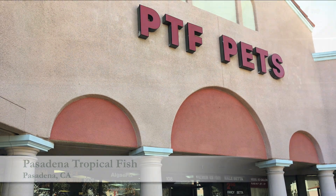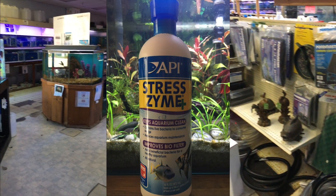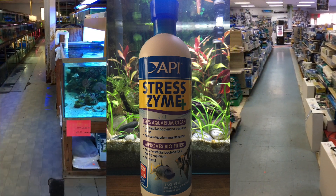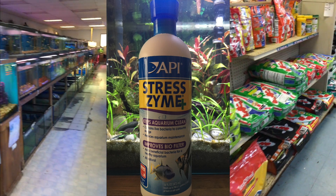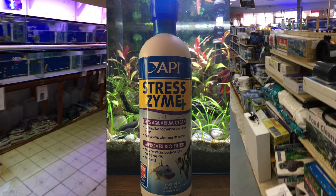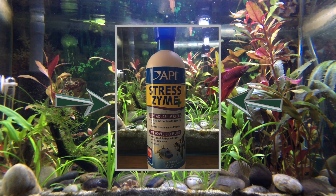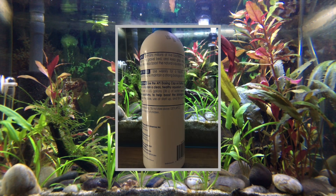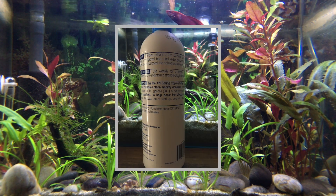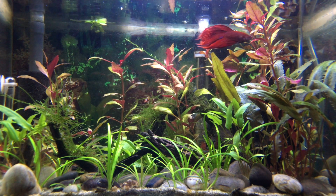A month ago I was down at my local fish store, Pasadena Tropical Fish, searching for a bottle of API Stresszyme for a buddy of mine who was setting up his very first tank. As he was running around the store taking video of all the fish, I confidently went to get him a bottle of API Stresszyme — after all, I knew he would have to cycle his new tank and I had been using API Stresszyme for years.